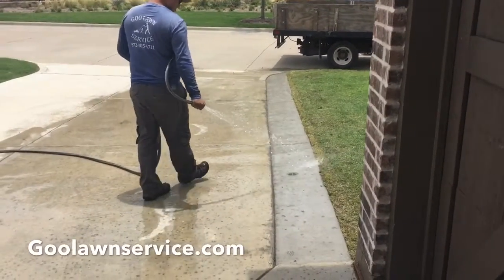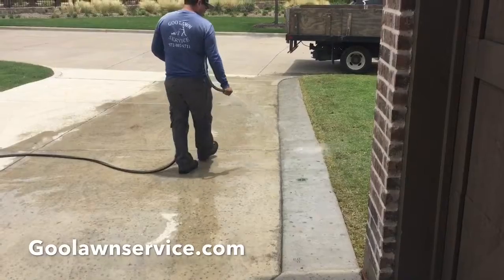Hello everyone, Goulon Service over here. We just want to show you guys the final product of our extended driveway patio.